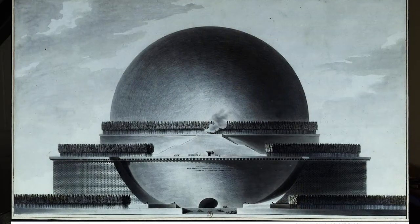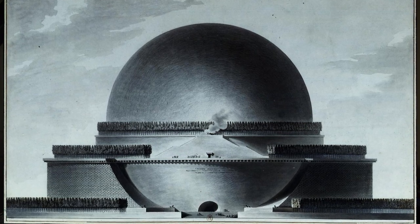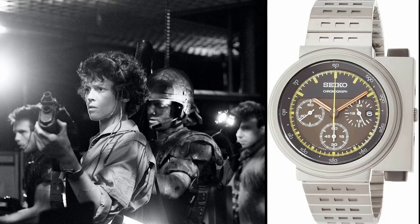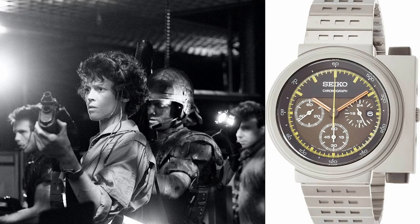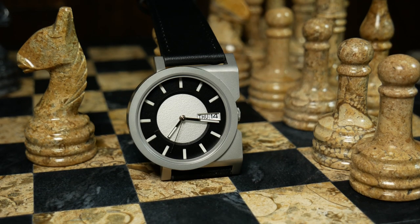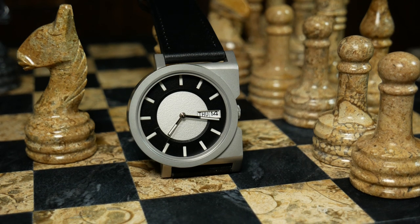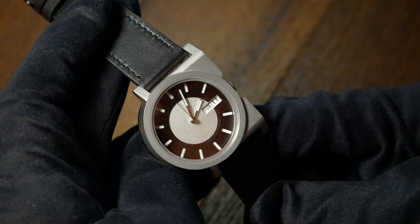Ando says the case is partially inspired by Newton's Cenotaph, designed by a French architect I'm not even going to attempt to pronounce. Although at the same time, I think lots of people are going to look at this and see similarities to the Seiko Ripley watch from Aliens. Needless to say, it's a very geometric design, and it's one I think you have to really just take in and decide for yourself if it's something you like.